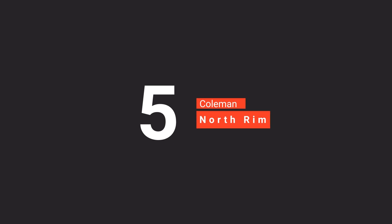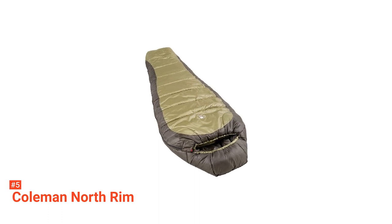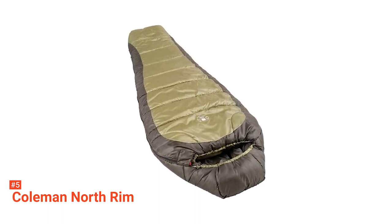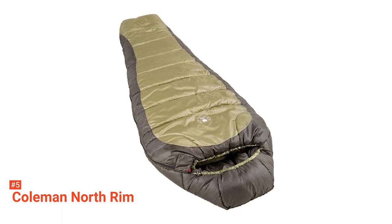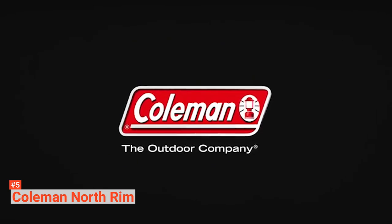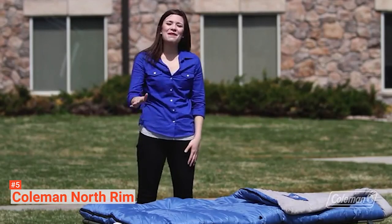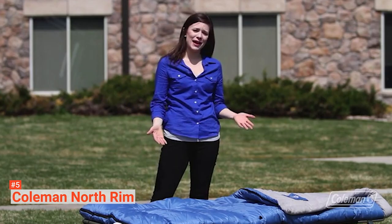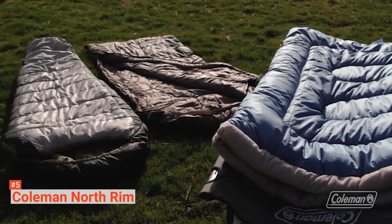The fifth product on our list is the Coleman North Rim. This is a large, all-season, mummy-style adult sleeping bag for camping in temperatures as low as 0 degrees Fahrenheit, but it is important to note that this is only a guide for the lowest possible temperature it can go to. The comfort rating is likely to be around 20 degrees Fahrenheit. It has a durable outer layer made of polyester ripstop, and the lining is of soft polyester. It is resistant to moisture and quick-drying.